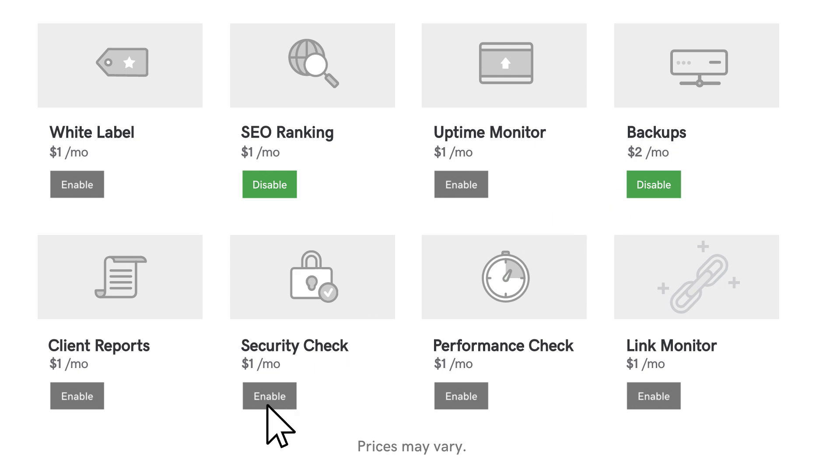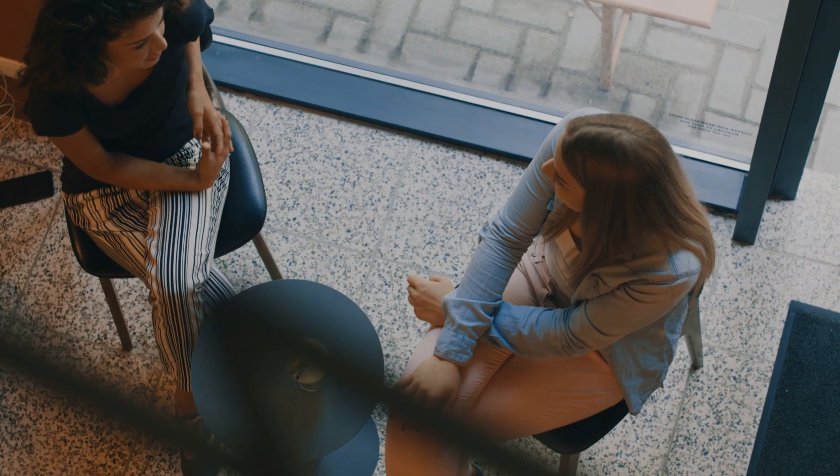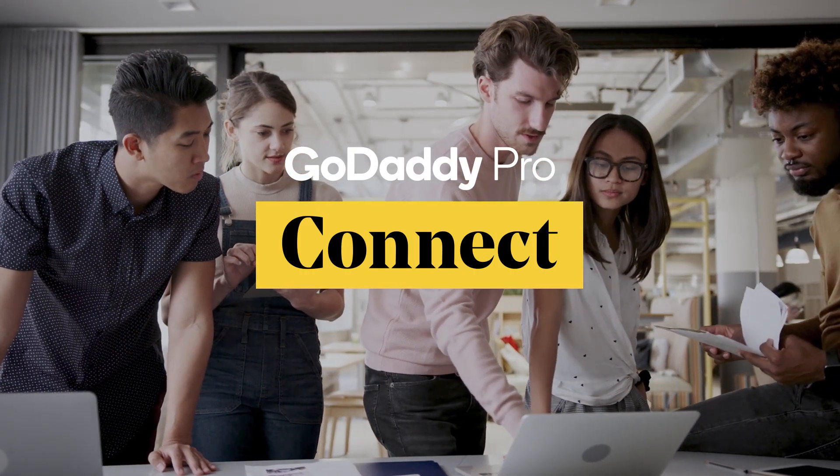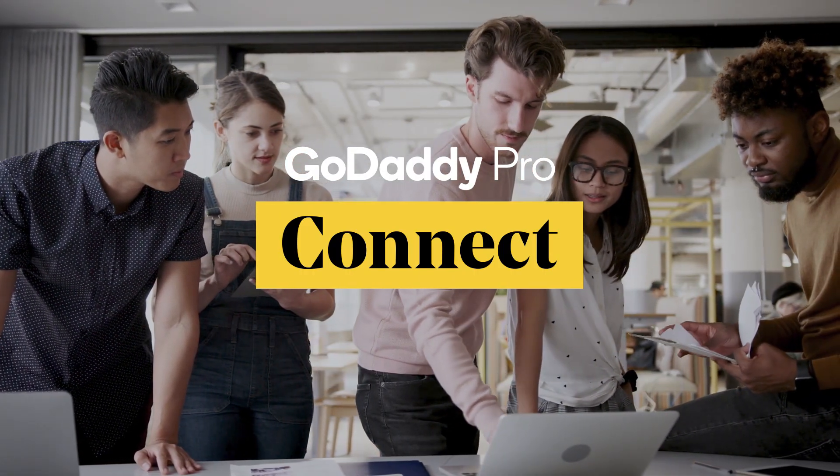The more you or your clients spend, the more you save. Members are also eligible for new client referrals through Connect, the directory that helps small businesses find web designers and developers.